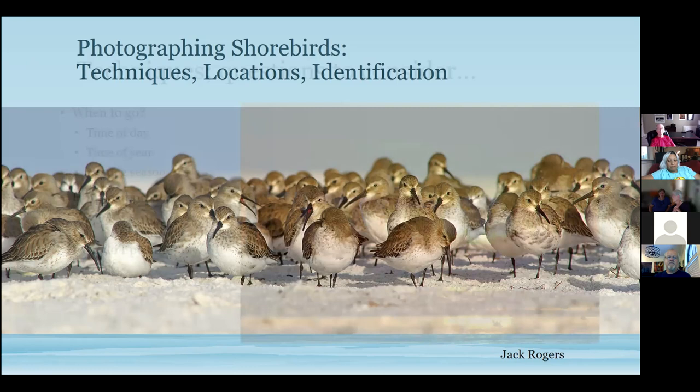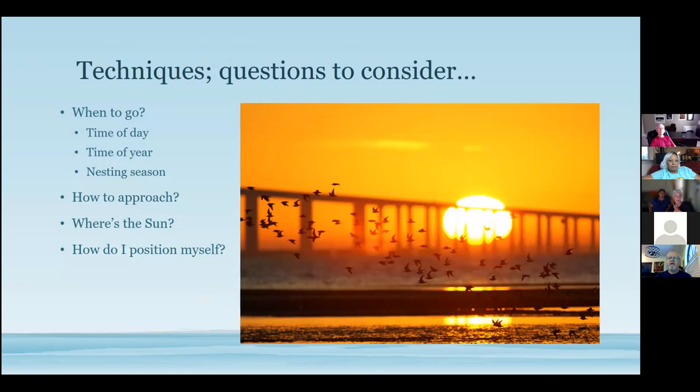When photographing shorebirds, some key techniques to think about: I always look at the weather first. If you're photographing birds in trees, bright light through branches creates white spots and stripes across your subject. If it's not overcast, I don't go to the alligator farm. Checking the weather is a really big piece of the story. Time of day, time of year, nesting season, and how to approach are key factors.